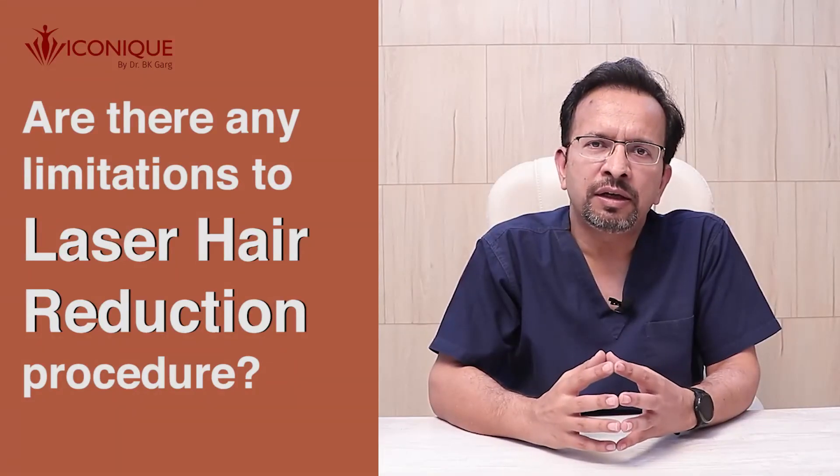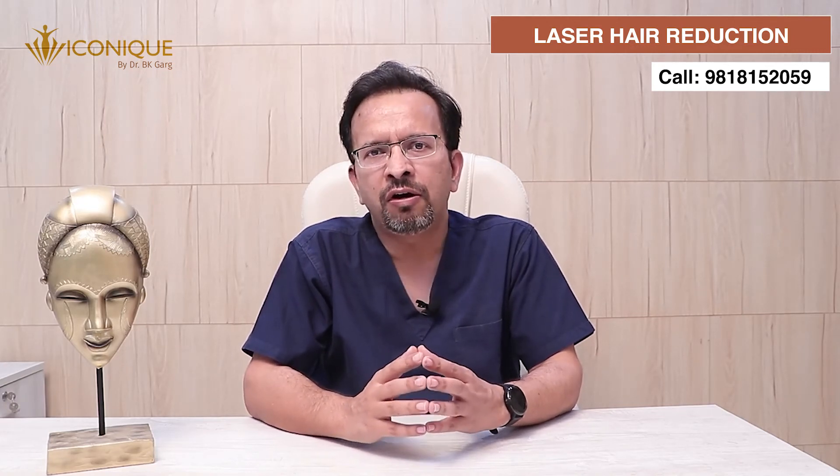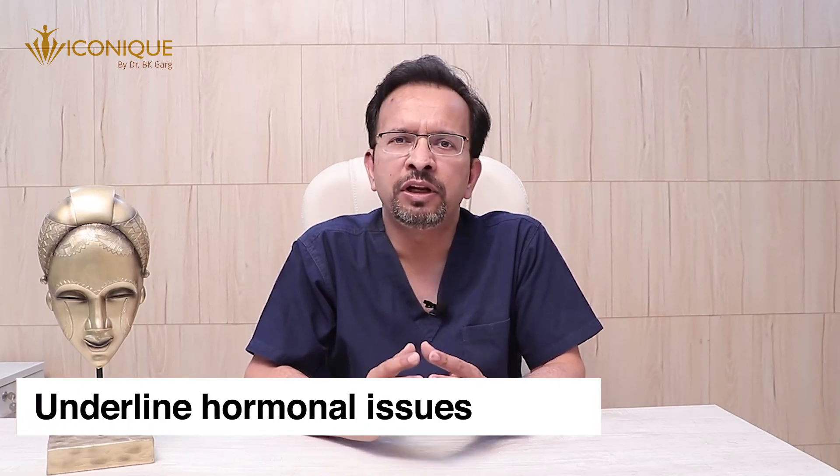Are there any limitations to laser hair reduction? If you have some hormonal issue leading to frequent regrowth of new hair in an area where reduction was achieved earlier, it becomes difficult to achieve complete or significant laser hair reduction by laser alone. In those scenarios we may need to treat your underlying hormonal issue — commonly PCOD or some other hormonal condition — because new hair that were not prominent start converting into prominent or terminal hair, and we may not achieve full control.